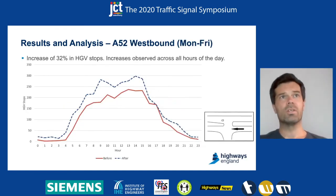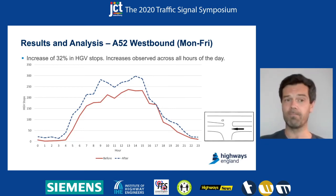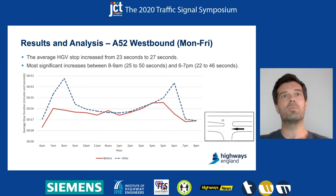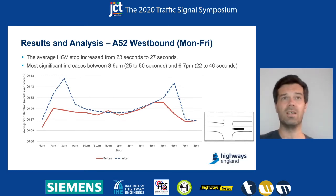What we saw going westbound was an increase of 30% in HTV stops, with increases observed across all hours of the day. Looking at the duration of the stop, that actually increased by four seconds between the two periods. The most significant increases happened in the morning and afternoon peaks, with smaller increases in the interpeak period.